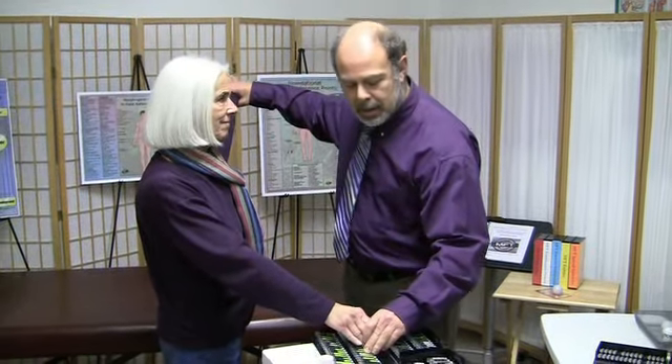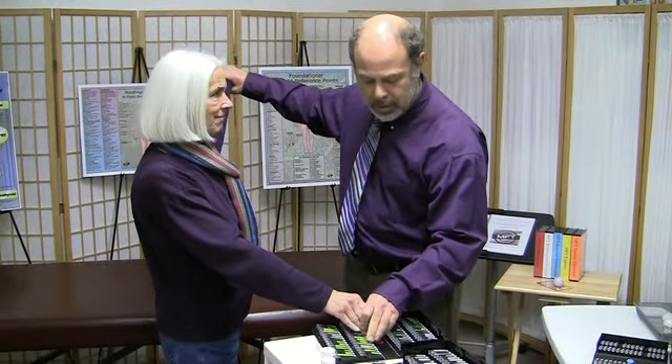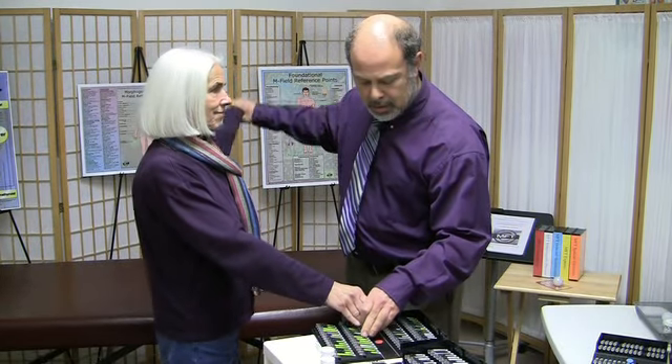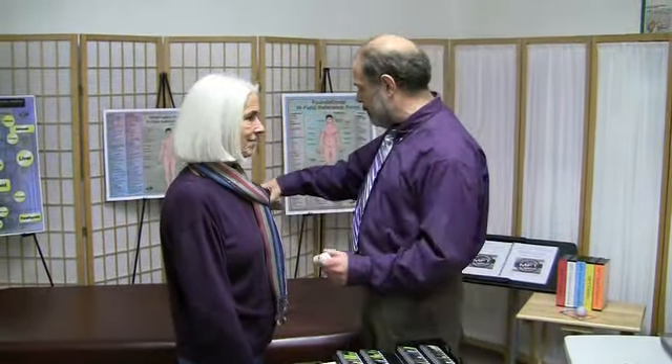Now we're going to test side two, and we get another attraction. Give me your hand and we will test over sugar handling — and that's an attraction. So we'll go down that row, and we get a reading over Pancreatrophin. Let's take Pancreatrophin and put that in her field.